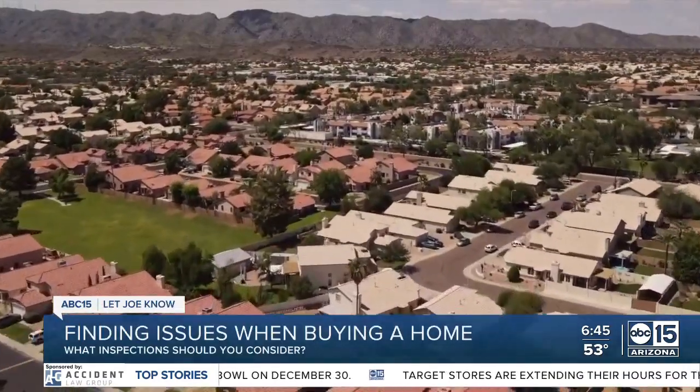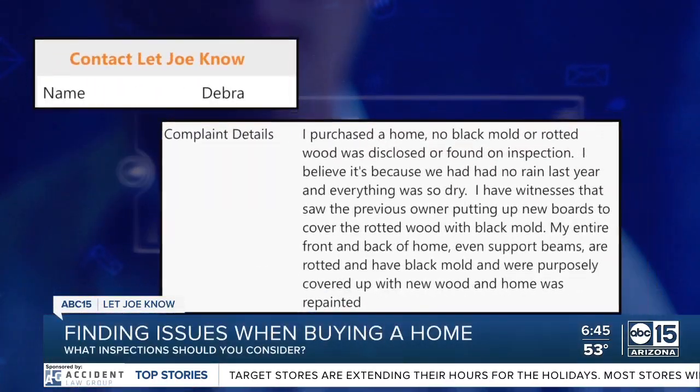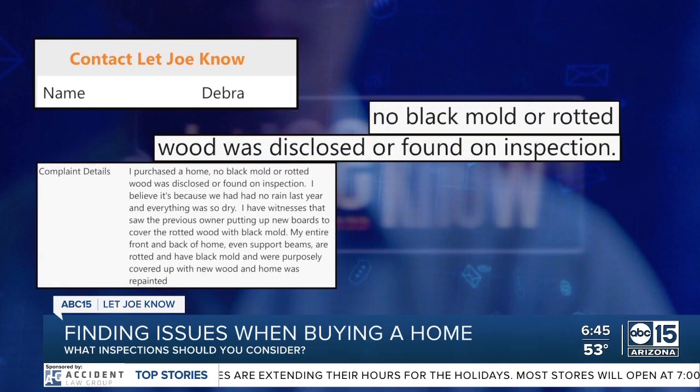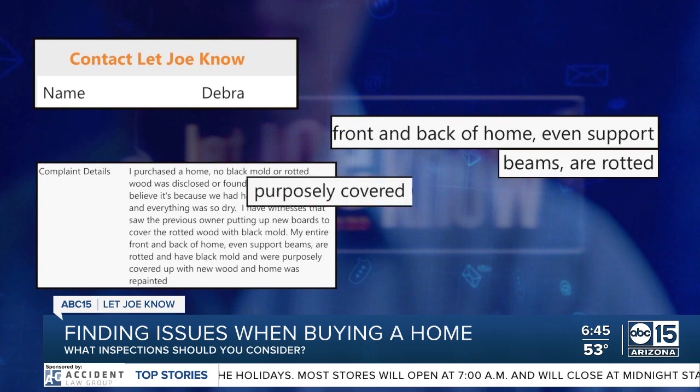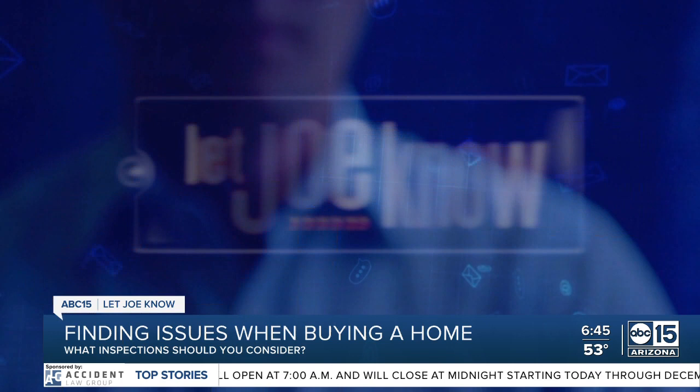Trying to keep up with the fast-moving housing market hasn't been without challenges. Debra writes when she purchased her home, no black mold or rotted wood was found on inspection, but later discovered the front and back of the home — even support beams — are rotted, saying they were purposely covered up with new wood and repainted.